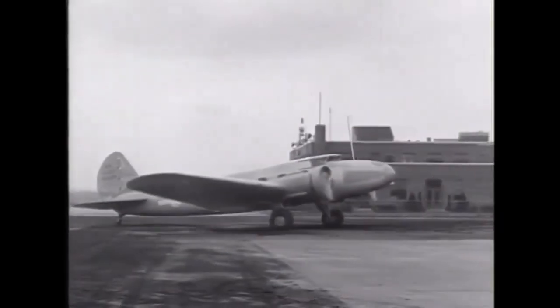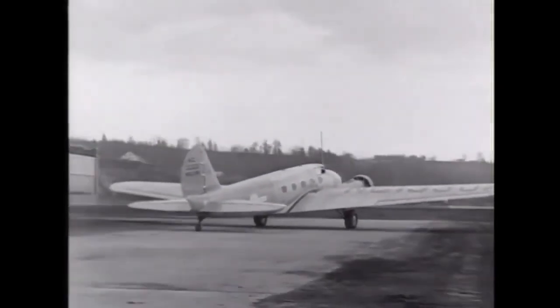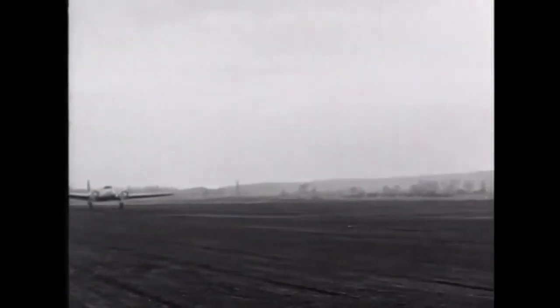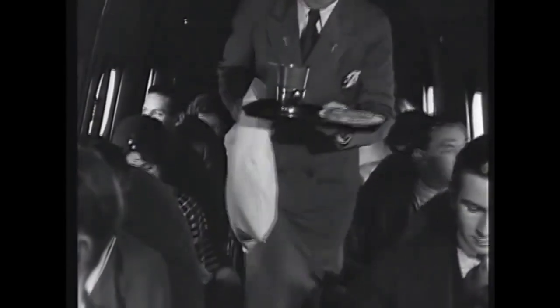The 247 was the first aircraft to be designed with a passenger cabin, which was a new concept at the time. The cabin was pressurized and had soundproofing, comfortable seats, and amenities such as reading lights and air conditioning.